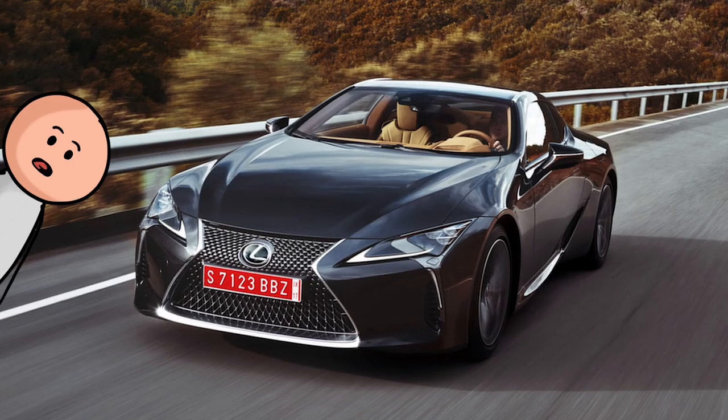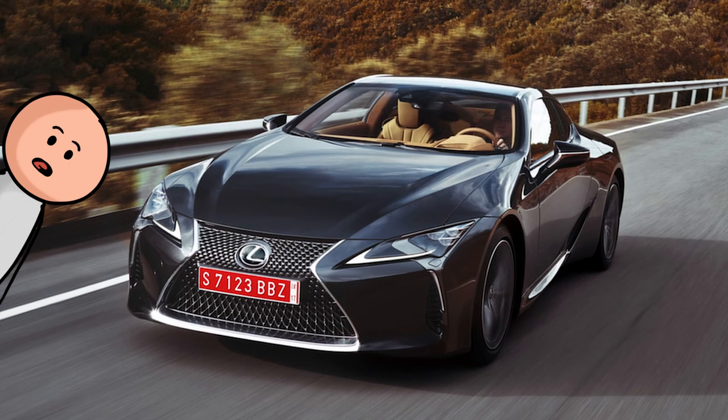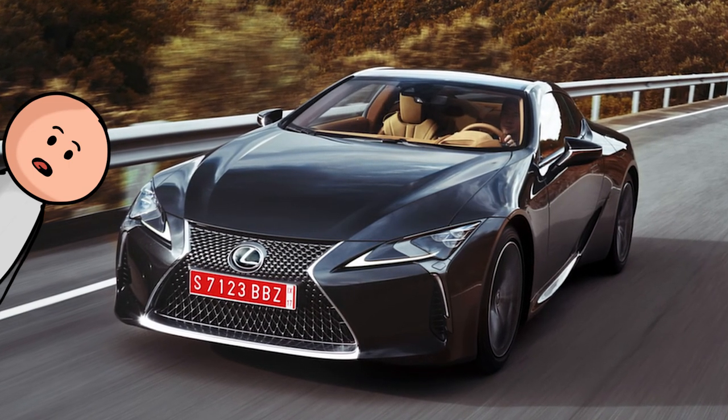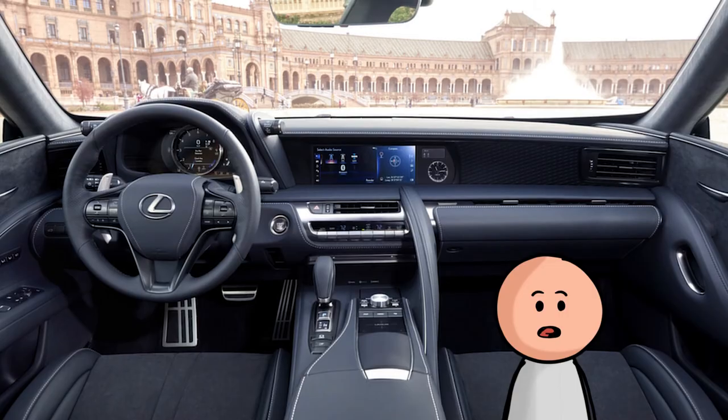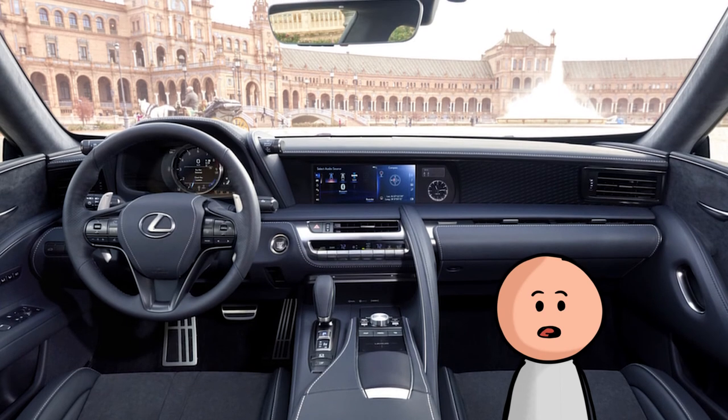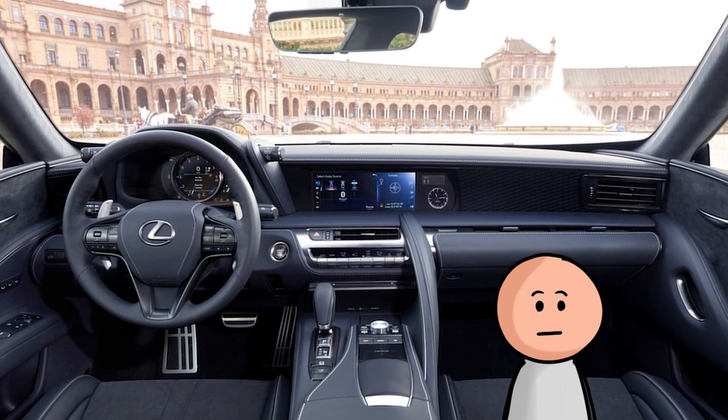Number 35, the Lexus LC500. That wonderful V8 drivetrain and those stunning looks aren't the only things we love about the LC500. The interior is comfortable and welcoming — a great place to spend a long road trip. The only thing I don't like is the infotainment system. Meh.